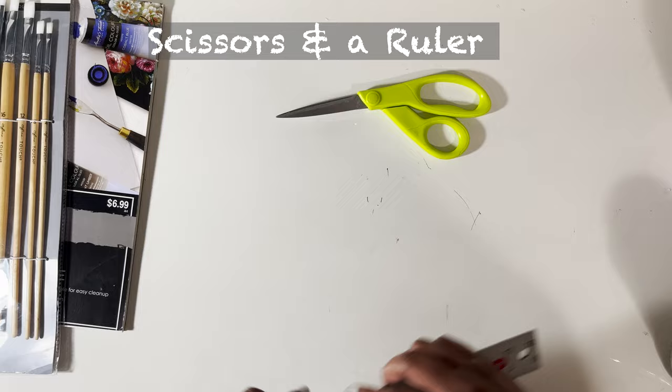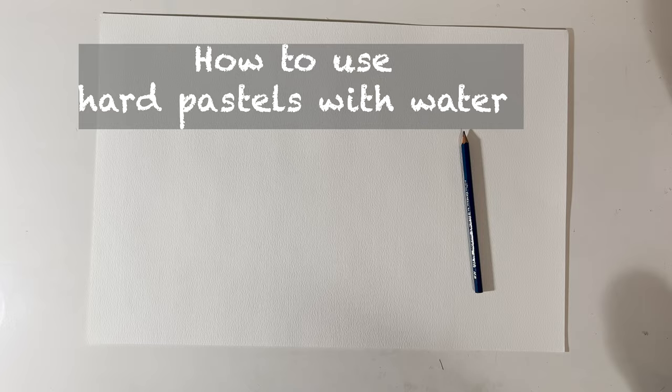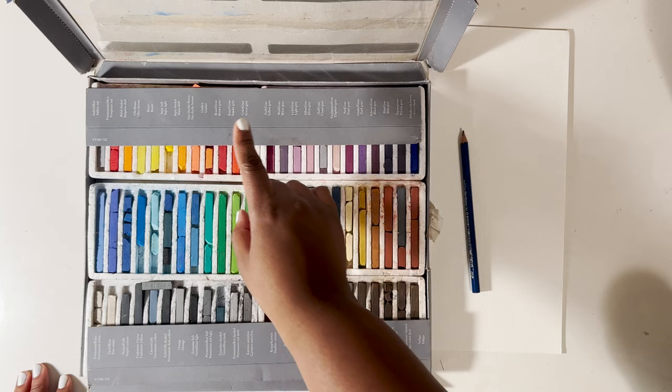The next few things are very simple — scissors and a ruler. You're going to cut things if you want to, and you can use the ruler as a straight edge.